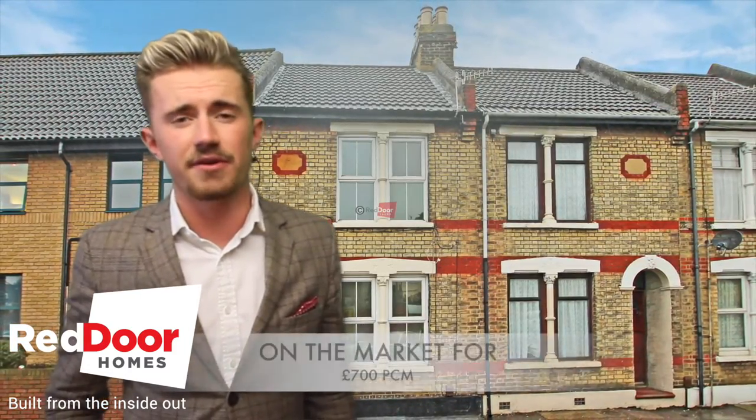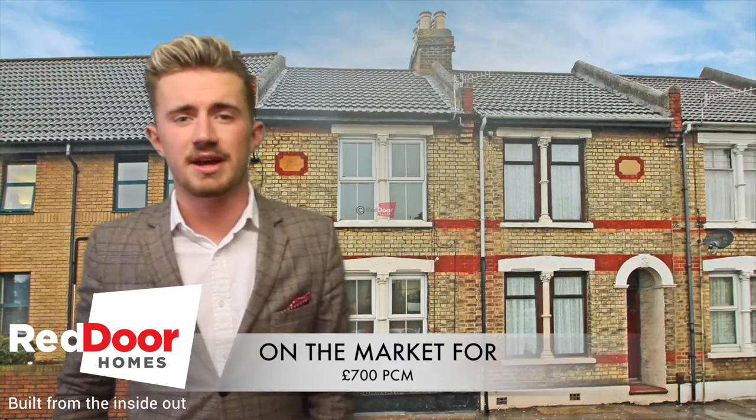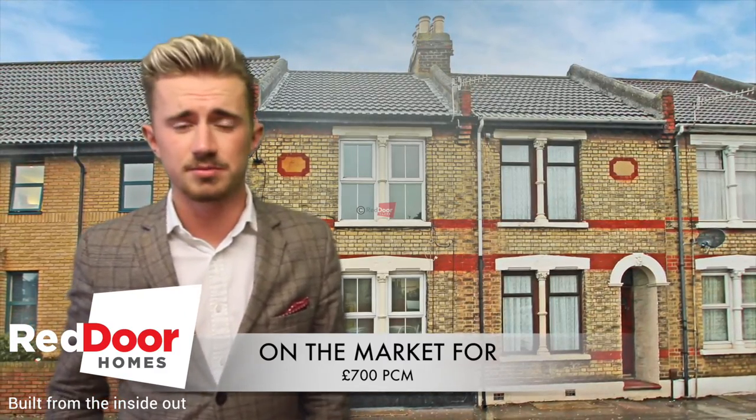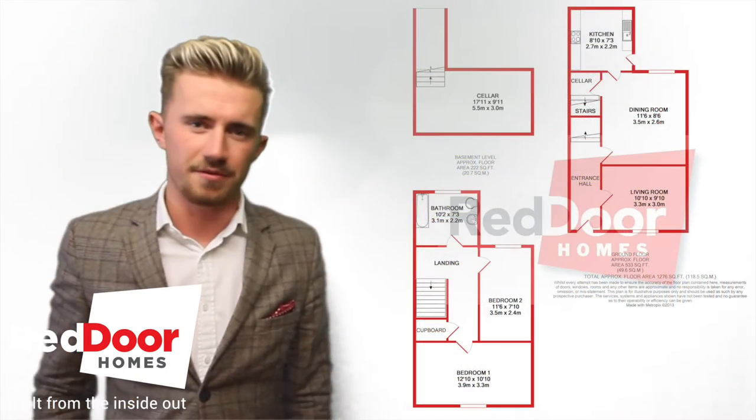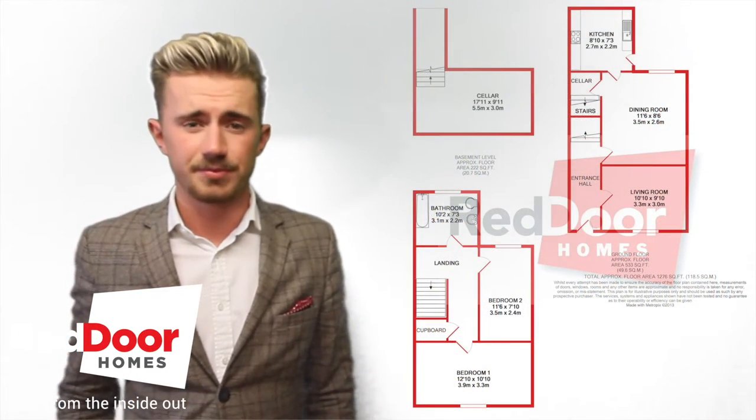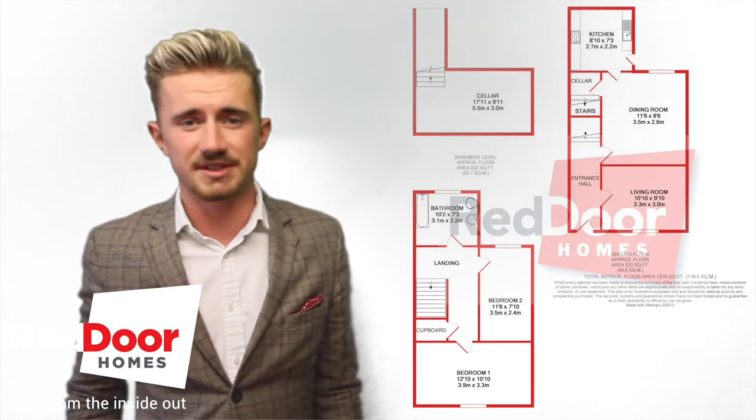The property itself is a very large two-bed, it's got its own separate lounge, its own separate dining room as well, and you've got a kitchen off of the rear. Upstairs you'll find two double bedrooms and also your bathroom. It's got a nice rear garden, so it's pretty much a sun trap in the summer.